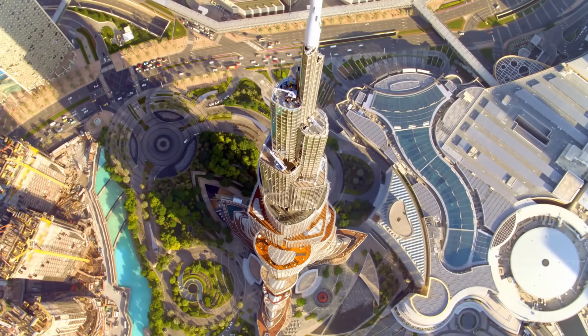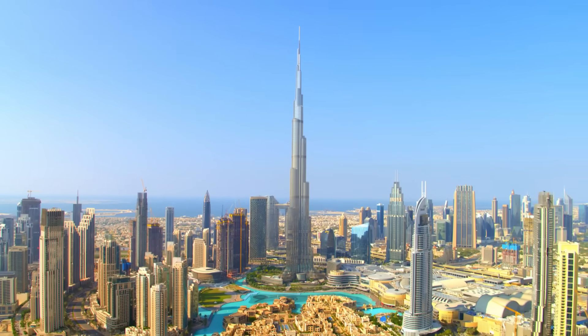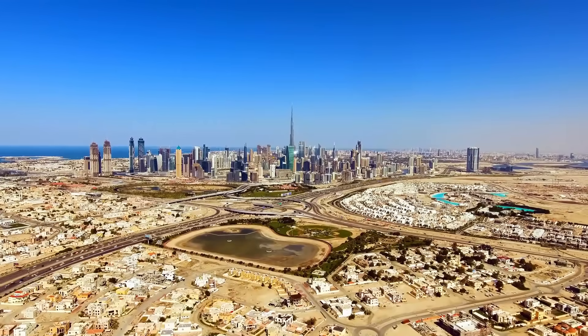I'm in Dubai, exploring the Burj Khalifa, the world's tallest building. I want to know how you make something this big in the Arabian Desert — a vast sunscape that makes for one of the least suitable skyscraper environments on Earth.